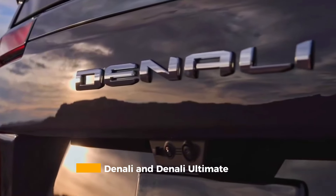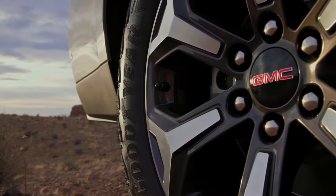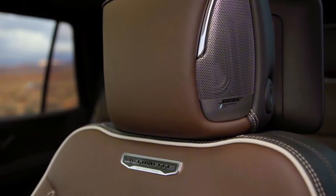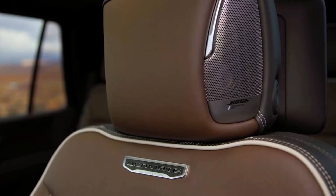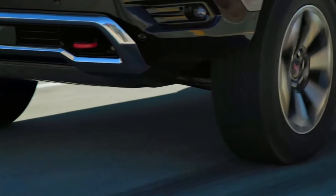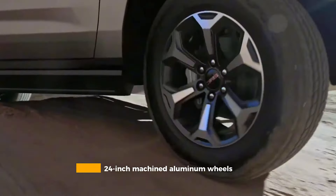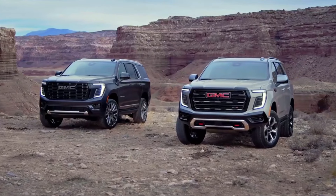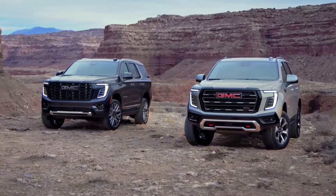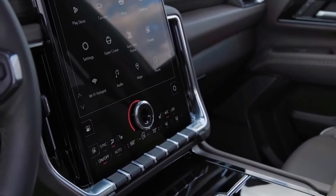The Denali and Denali Ultimate represent the peak of GMC luxury, featuring wheels up to 24 inches in diameter and a comprehensive suite of comfort features including heated and ventilated power seats and a power sliding center console. The Denali Ultimate distinguishes itself with exclusive 24-inch machined aluminum wheels featuring an elegant after-midnight finish, along with the sophisticated four-corner air ride adaptive suspension, night vision technology, and enhanced interior materials and craftsmanship that set new standards for the segment.